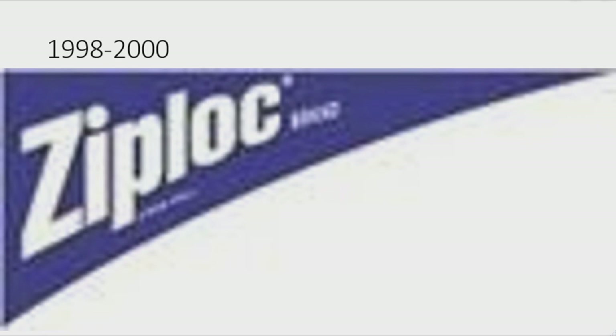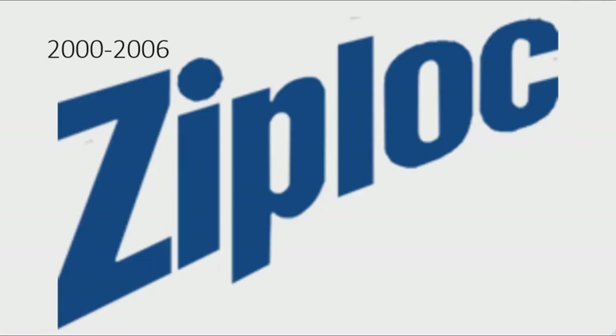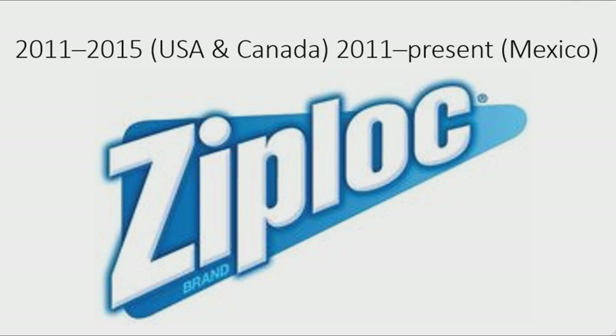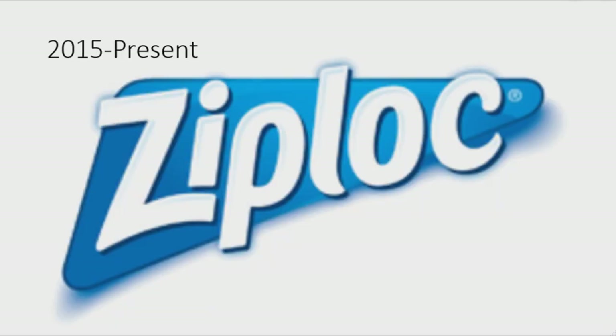1998 to 2000: there is a dark blue curved right angle triangle with the word 'Ziploc' in white text, 'Brand' to the right, and some additional words below. 2000 to 2006: the word 'Ziploc' in blue text. 2006 to 2011: the word 'Ziploc' in white text on a blue shadow, with 'Brand' in light blue text to the right and a white shine mark on the letter P. 2011 to 2015 for USA and Canada, and 2011 to present only in Mexico: a blue gradient right angle triangle with 'Ziploc' in white shaded text with a blue outline.